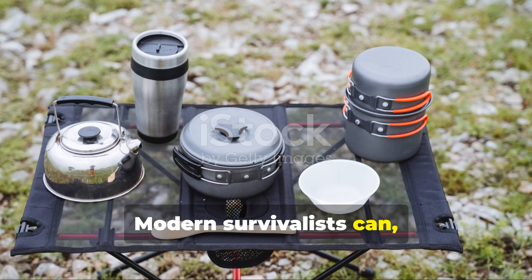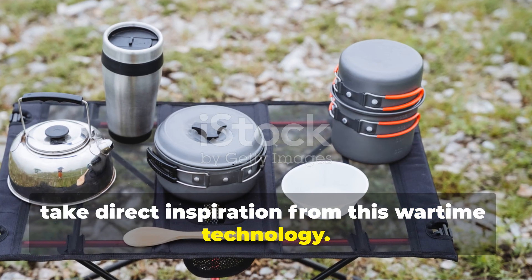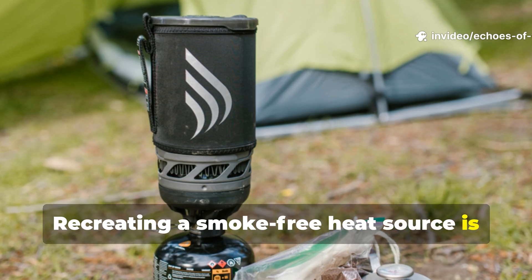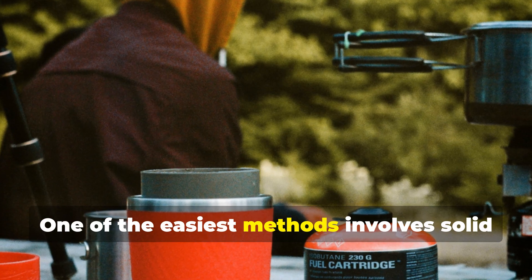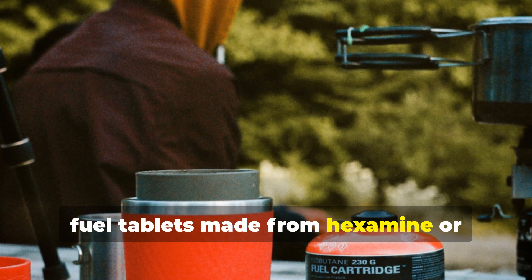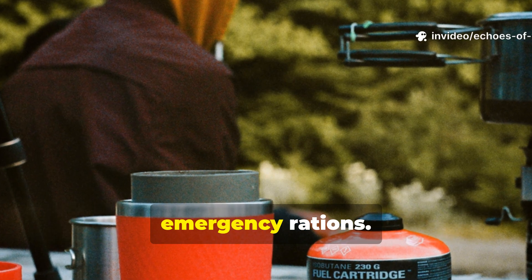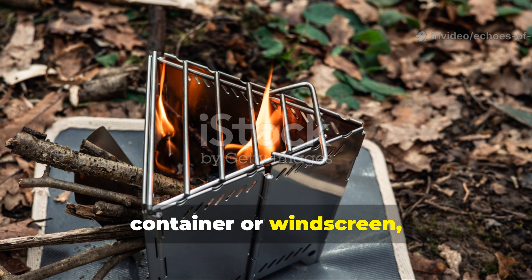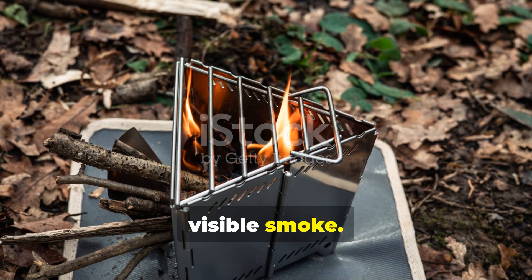Modern survivalists can take direct inspiration from this wartime technology. Recreating a smoke-free heat source is entirely possible using similar principles. One of the easiest methods involves solid fuel tablets made from hexamine or trioxane, both available as camping or emergency supplies. When ignited inside a small metal container or windscreen, these fuels produce intense heat without visible smoke.